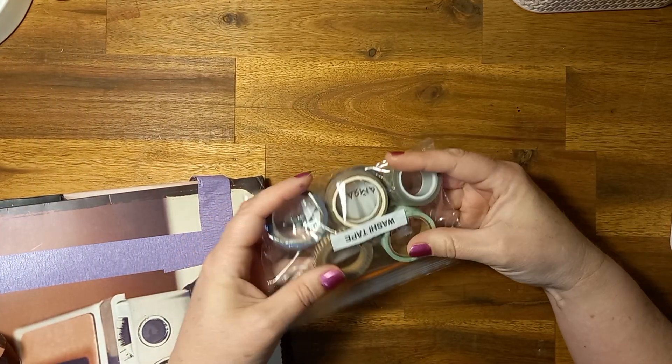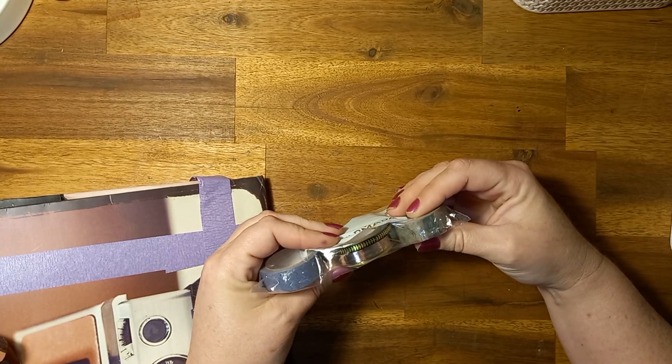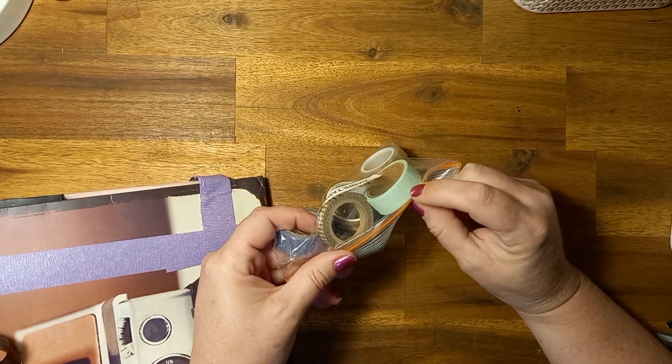Full rolls of washi tape! That's very generous of you. Oh they're beautiful too. Pretty. Oh I have this colour — I love that colour. Oh they're beautiful.